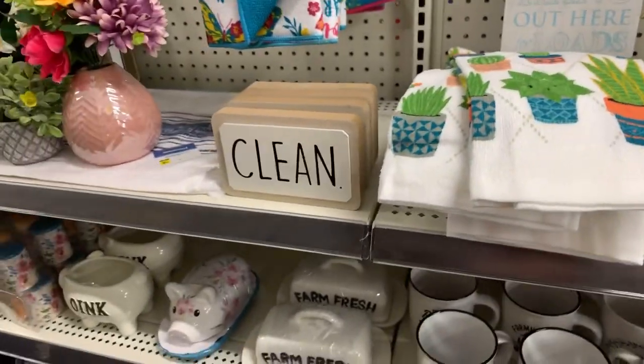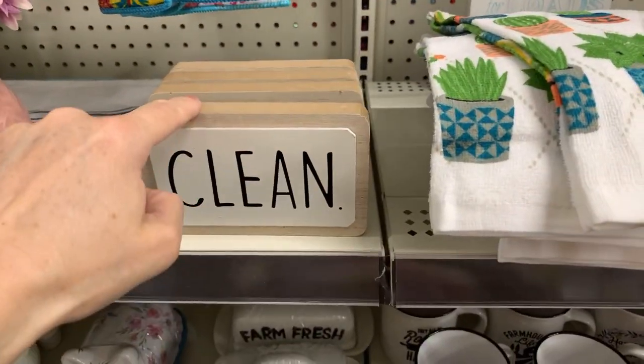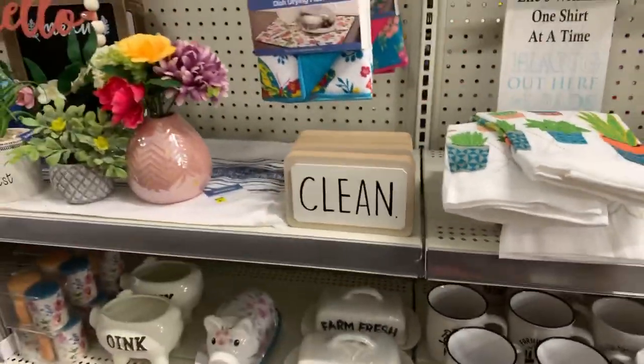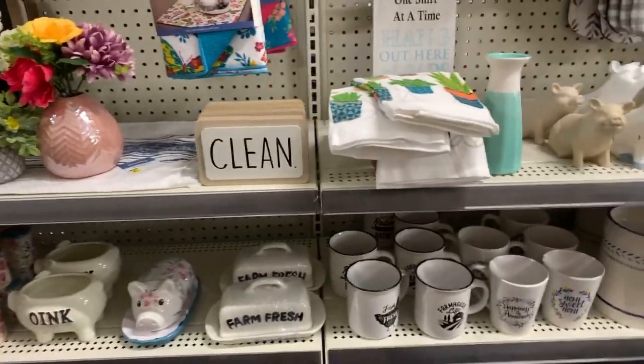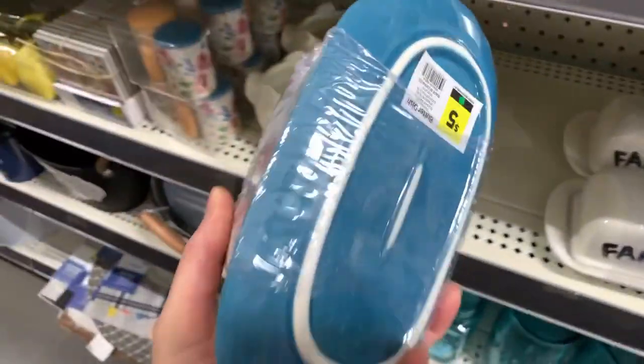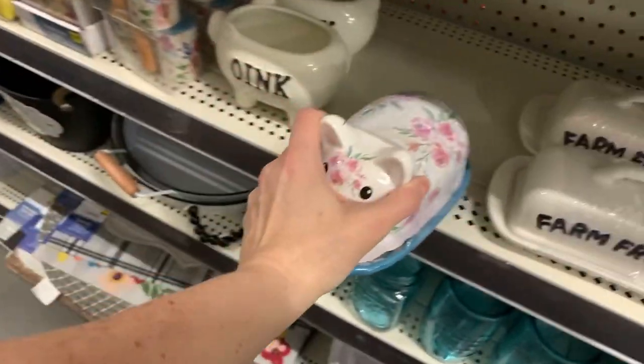So look — for five dollars I could get three towels and a sign. Three towels and a sign for five dollars — how cute is that? And look at this five-dollar butter dish — have you guys ever seen a pig butter dish before?